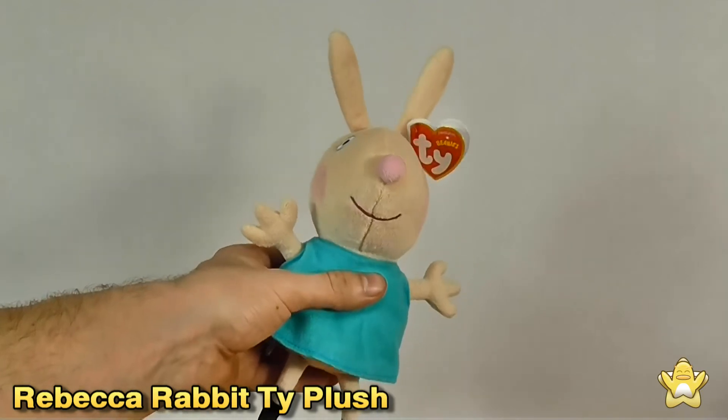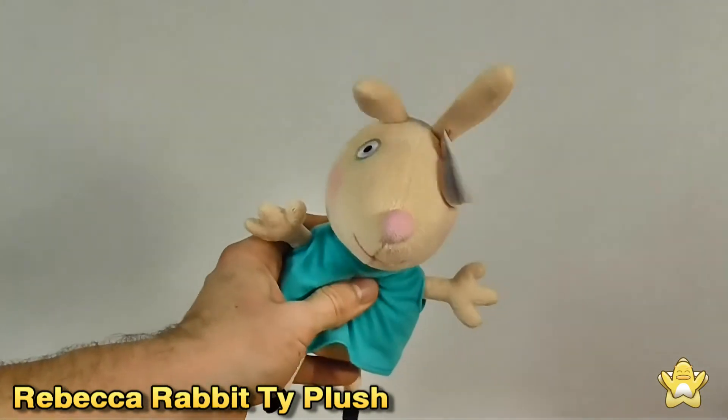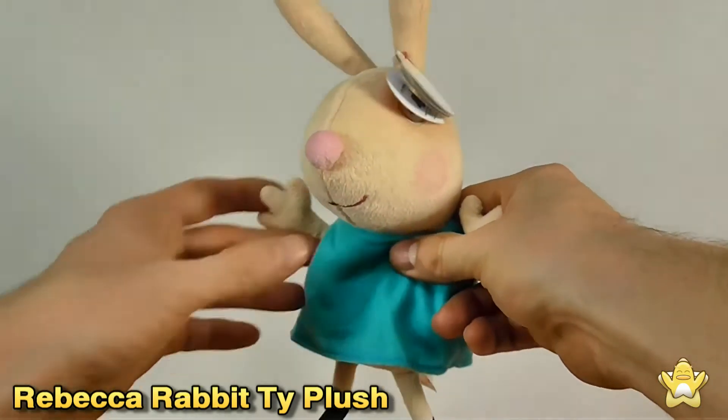Hi, today we're going to take a look at TY Beanie's 15cm Rebecca Rabbit plush from the show Peppa Pig. Obviously the official size is 15cm but I make her from tail to feet closer to 25cm.